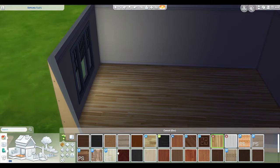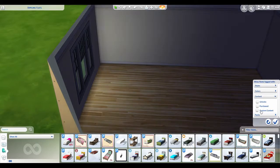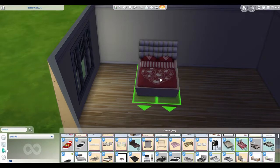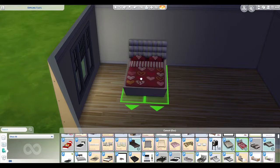Let's go into the build/buy and have a look. I'll switch this to custom content because that's all we want to look at. Update, update - okay. I want to do a bedroom so I found this really cute bed with a love heart on it, and a few other designs - those two designs for the love heart.